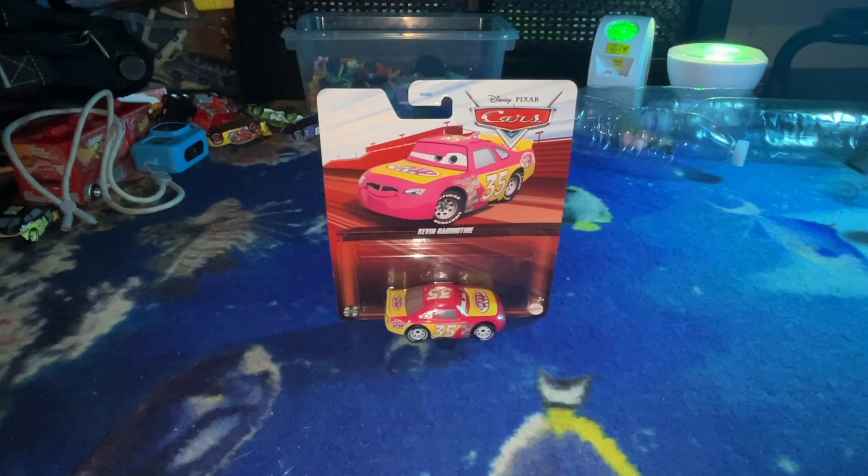Hey guys, this is Jedi Bear here, and today I'm going to review Kevin Racing Tire.